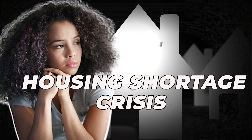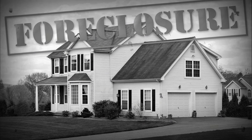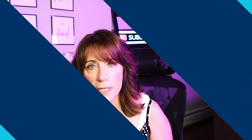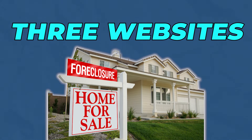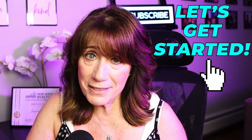With the housing shortage crisis we're dealing with in this country today, some may have to resort to buying a foreclosed home. It's not the easiest thing to do, but it is possible. This week I'm sharing with you three websites where you can search for foreclosed homes, and it will hopefully help you achieve that dream of home ownership. So let's get started.